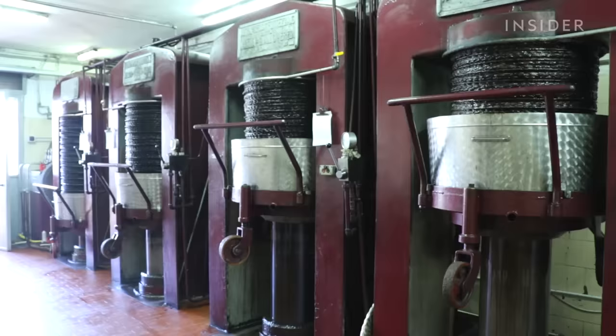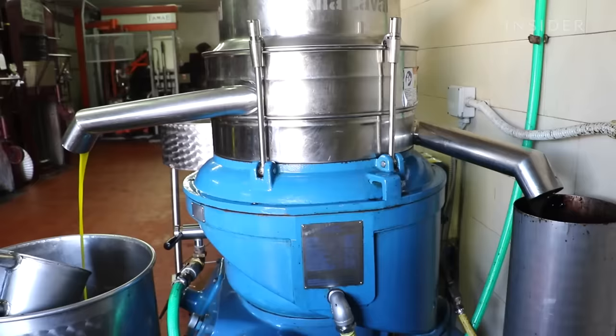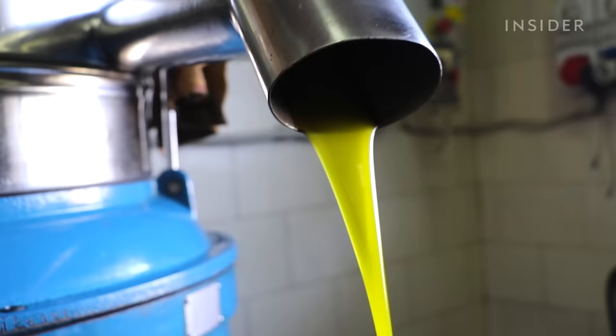It takes around two and a half hours for each pile to be pressed fully, after which oil and water will be separated for good. The final product is called unfiltered olive oil and has a cloudy appearance.